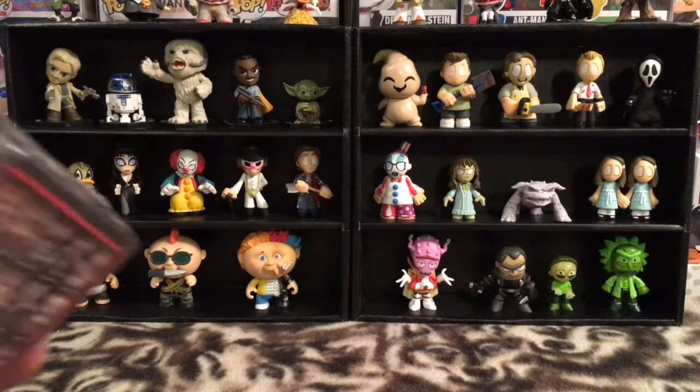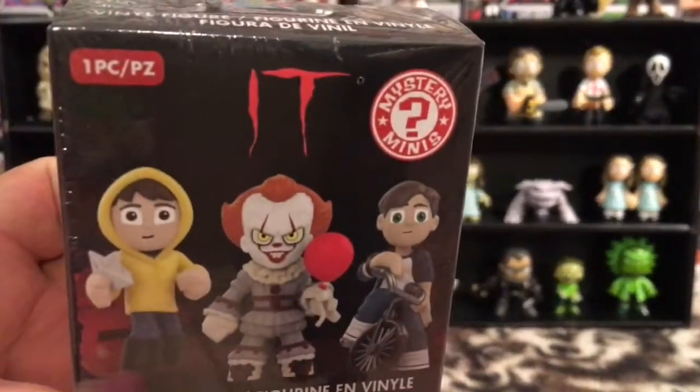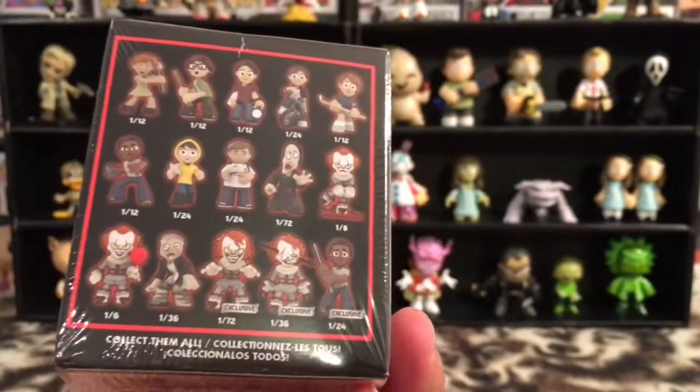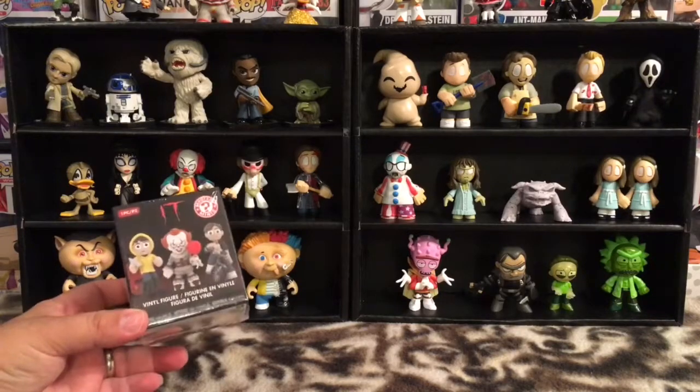Great horror film, very popular. If you haven't seen it, I do recommend it — it's a great movie. They've got all kinds of cool characters. Of course, you have Pennywise, you've got a few different ones. You have all the boys and girls that are being haunted and terrified by Pennywise. These are really cool figures and it's a very popular series.